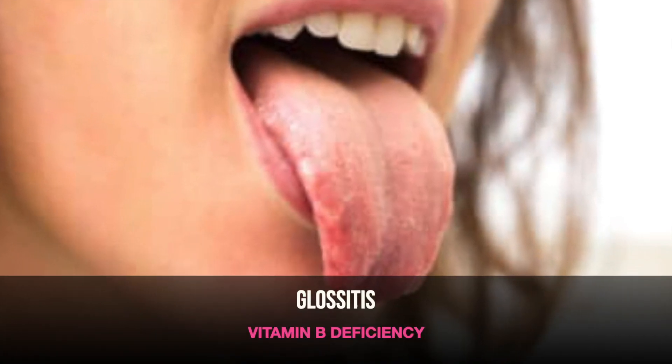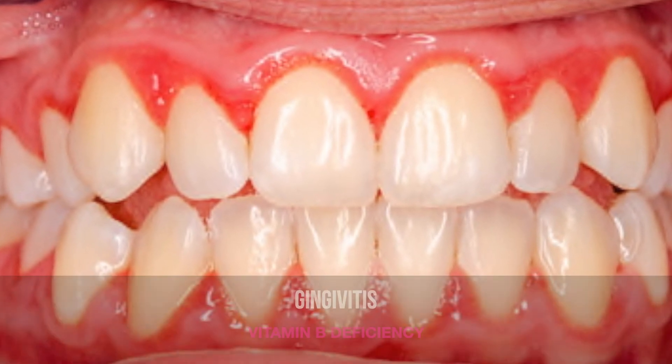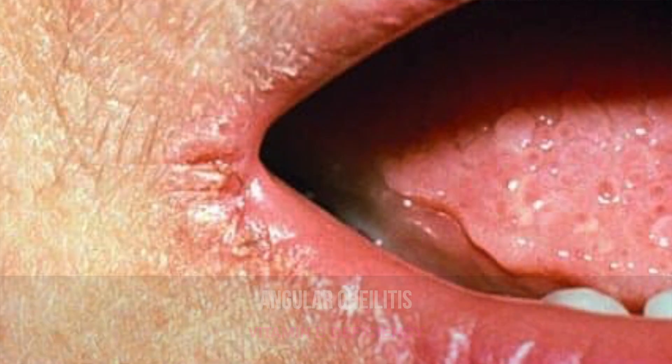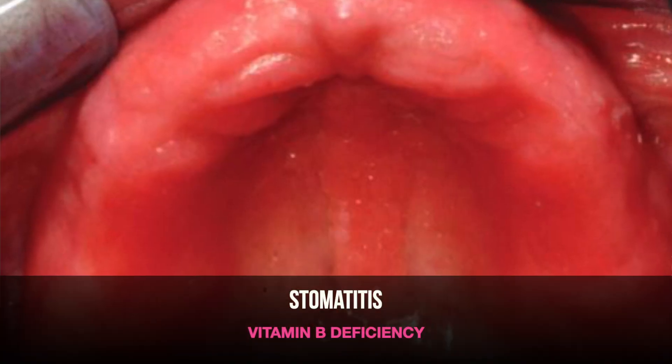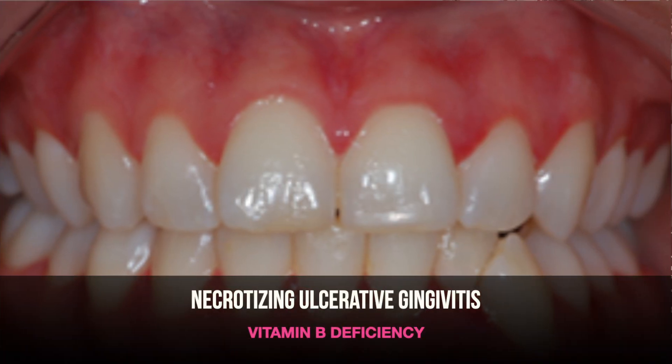If you have a deficiency in vitamin Bs, you will notice glossitis, which is inflammation of the tongue. You can notice gingivitis, which is inflammation of the gums. You could notice angular cheilosis, which are cracked corners — this little angle around each corner of your mouth. You can even notice stomatitis, which is inflammation of the entire mouth. And on top of that, you could get necrotizing ulcerative gingivitis.